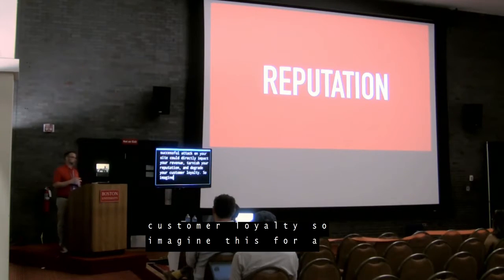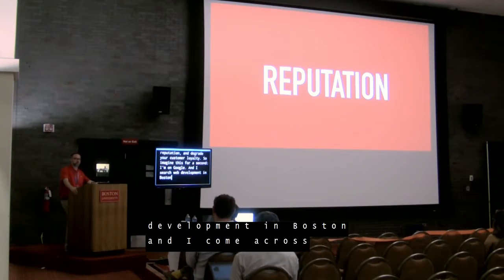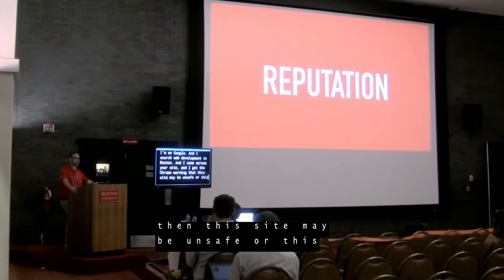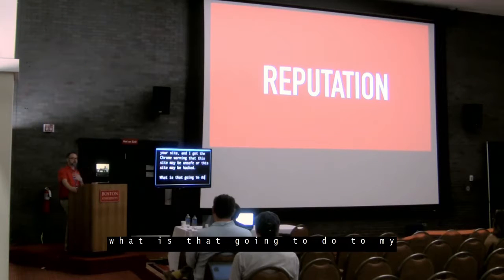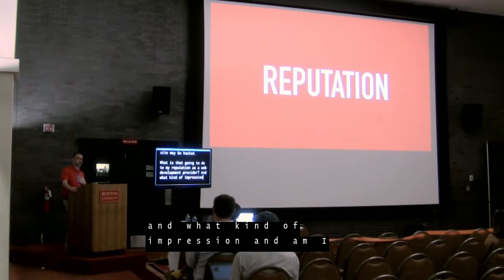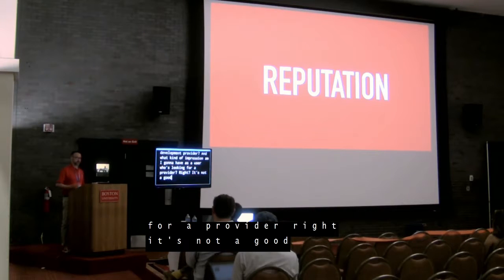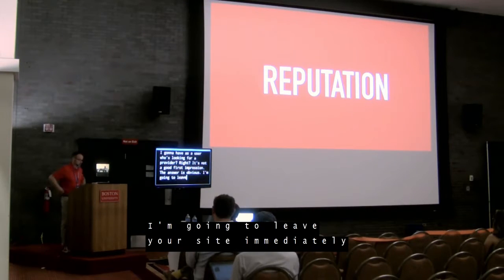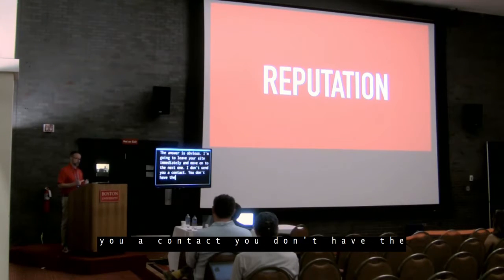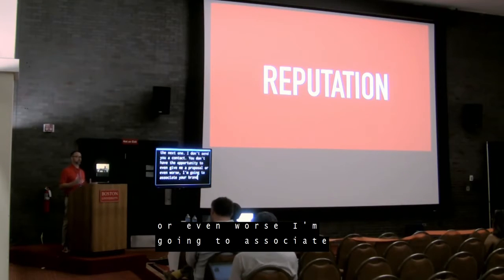Imagine this: I'm on Google, I search 'web development in Boston,' and I come across your site, and I get the Chrome warning that this site may be unsafe or hacked. What is that going to do to my reputation as a web development provider? What kind of impression am I going to have as a user who's looking for a provider? It's not a good first impression. I'm going to leave your site immediately. I don't send you a contact. You don't have the opportunity to give me a proposal. Or even worse, I'm going to associate your brand forever more with a negative thought.